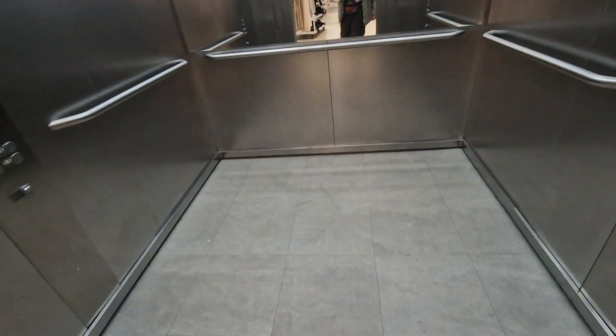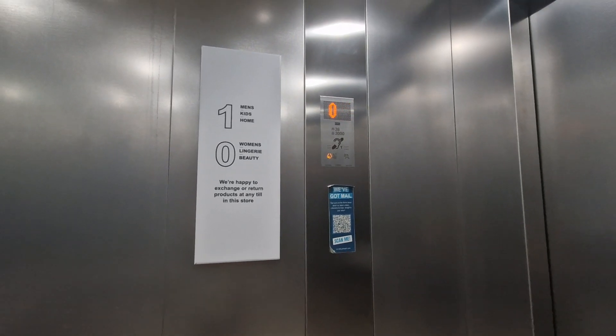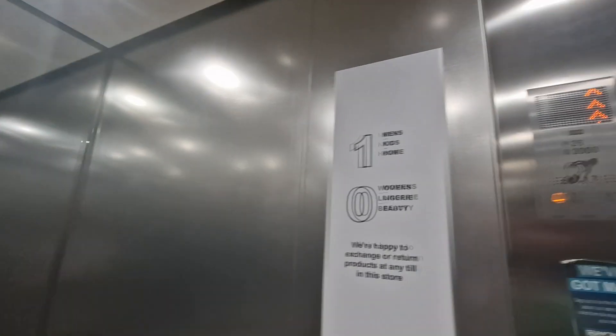This is the lift at Primark in Gloucester. We're going to go up to one. It's a Canning monospace lift, capacity 26 persons, 2,000 kilos, built in 2020. Security camera up there. Go up one, go back down to G and we'll change elevators.